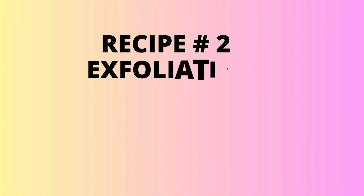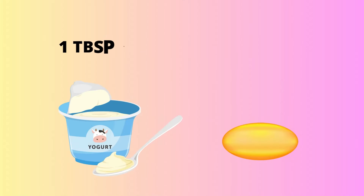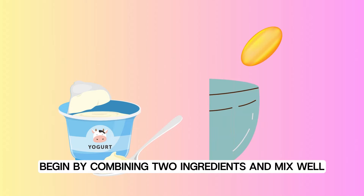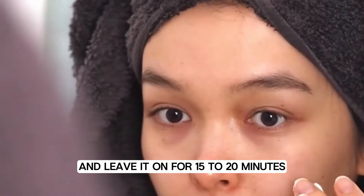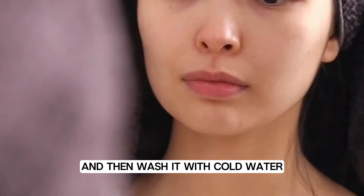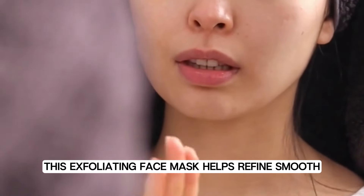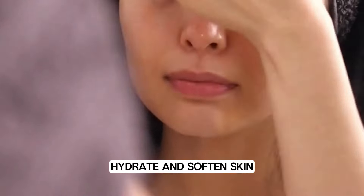Recipe number two: yogurt and vitamin E mask for exfoliation. You will need one tablespoon of yogurt and one vitamin E capsule. Begin by combining the two ingredients and mix well. Apply the mixture to your face as a mask and leave it on for 15 to 20 minutes. Scrub the mask off your face and then wash with cold water. This exfoliating face mask helps refine, smooth, hydrate, and soften skin.